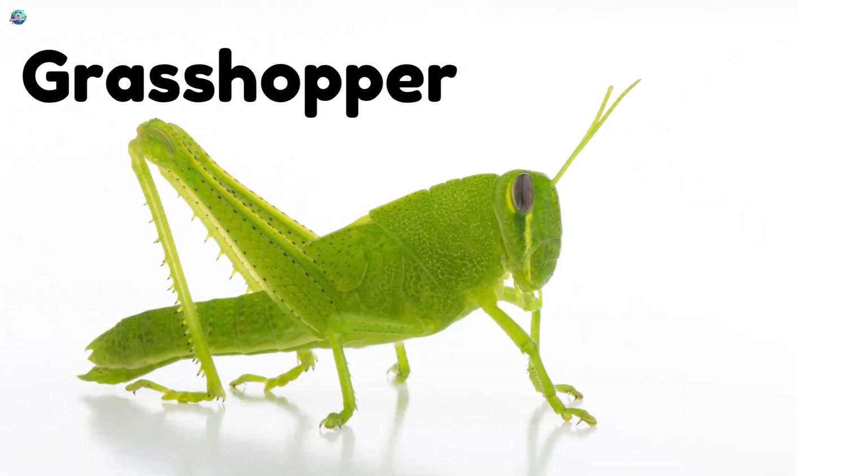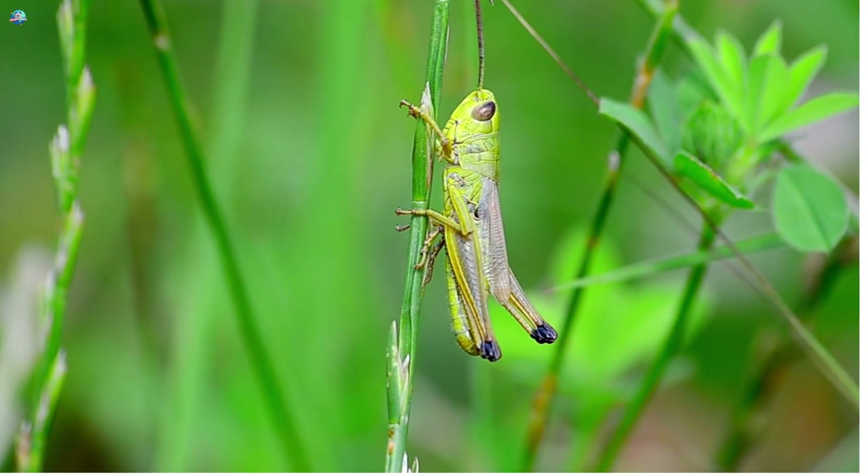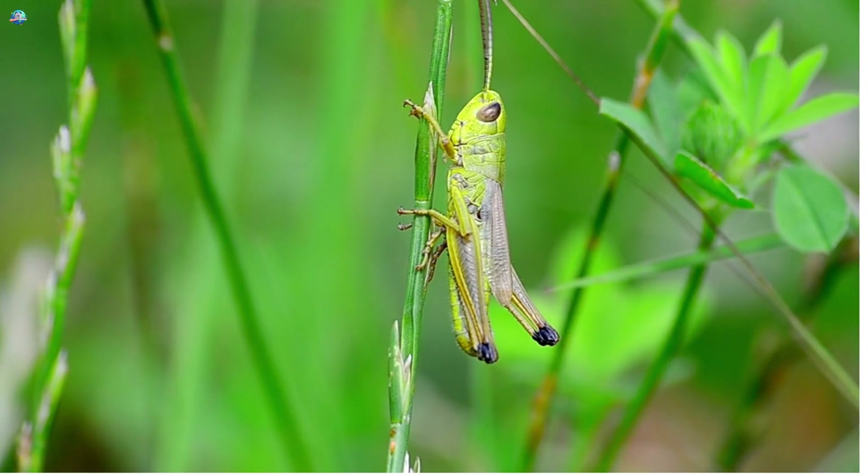Grasshoppers crawl and leap with their super strong legs, sometimes jumping many times their body size.